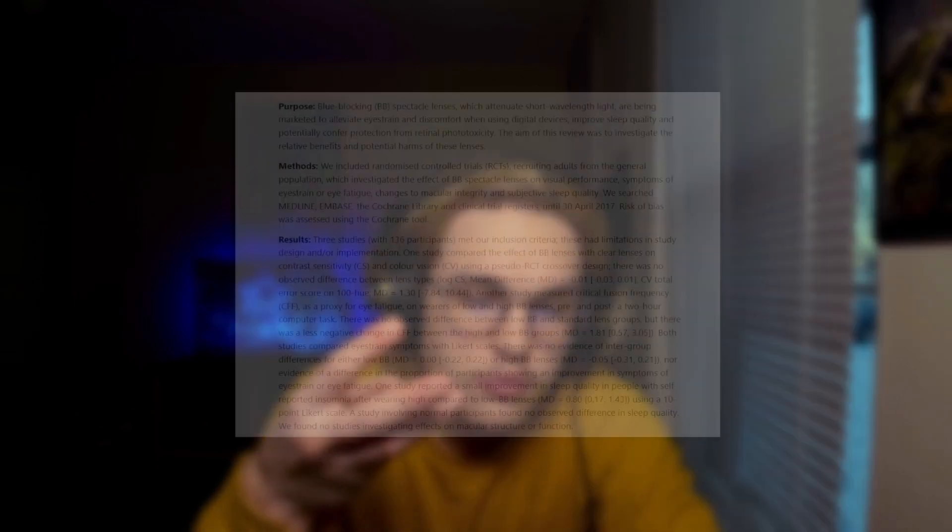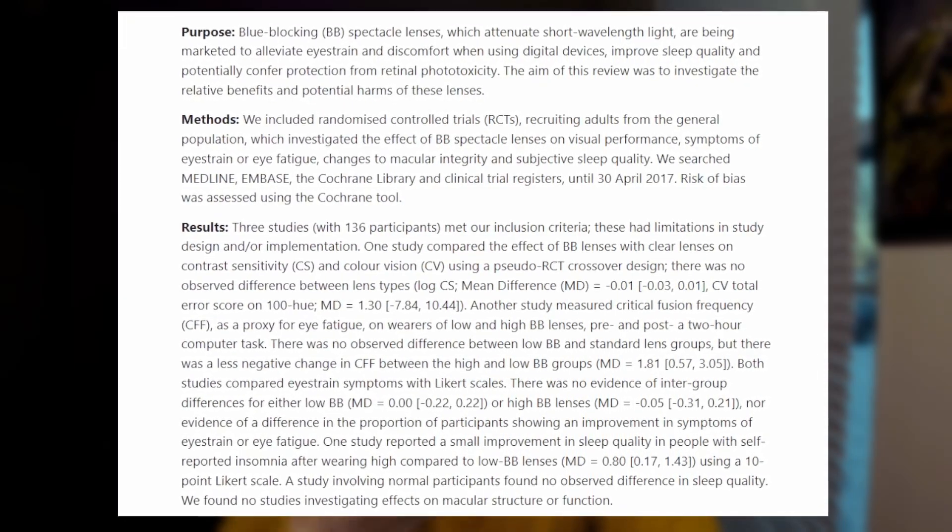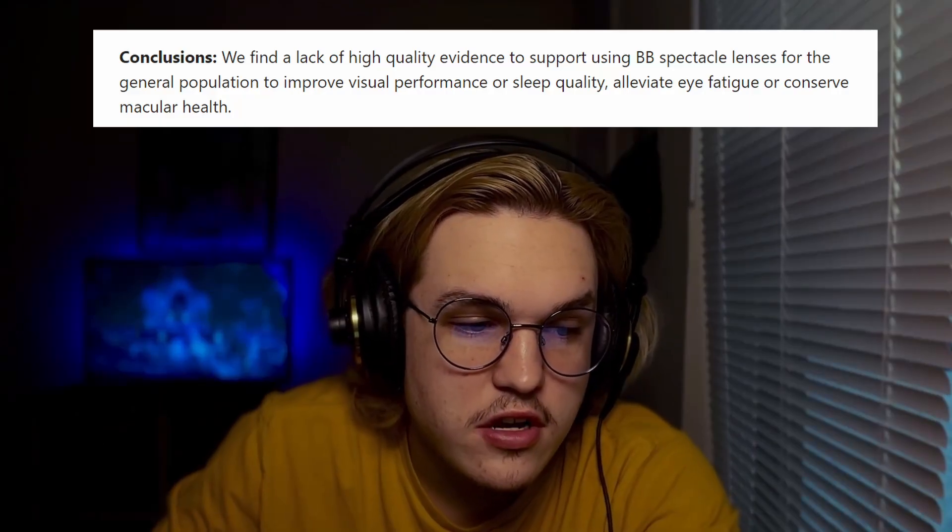The first place I looked was an actual study. According to the National Library of Medicine, they tested three groups with 136 participants — no-filter lenses, low-level lenses, and high-level lenses — but all participants were told they had blue light blocking lenses. What they found was really interesting: there was no evidence of any difference in eye strain, sleep quality, alleviated eye fatigue, or macular health.